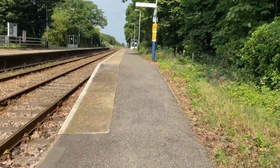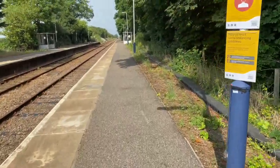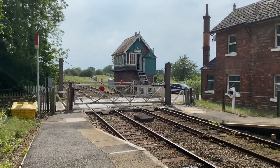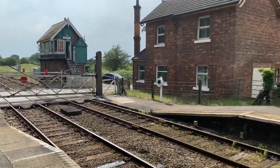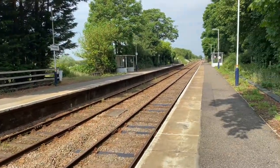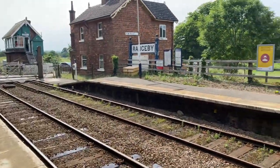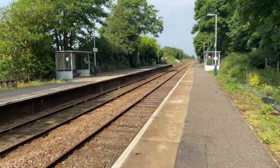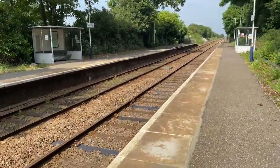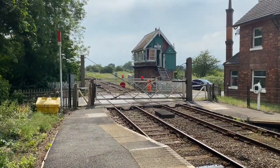I did just ask if I could have a look inside the signal box and he said not even a manager's allowed in there without authority, so no worries — just thought I'd ask if it was possible. There's the signal box, and that's looking towards Nottingham, Grantham and London which is where we're heading. There's some old signs here which probably date from the days of steam. There are a couple of shelters, one on each side, and there's a Harrington hump at that end. Very nice little station — I'd like to have a look in the village but unfortunately there isn't really time.